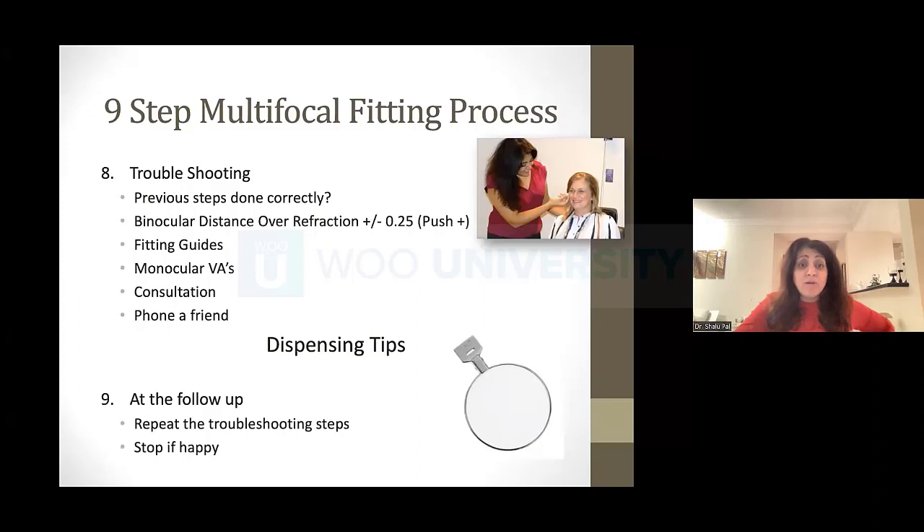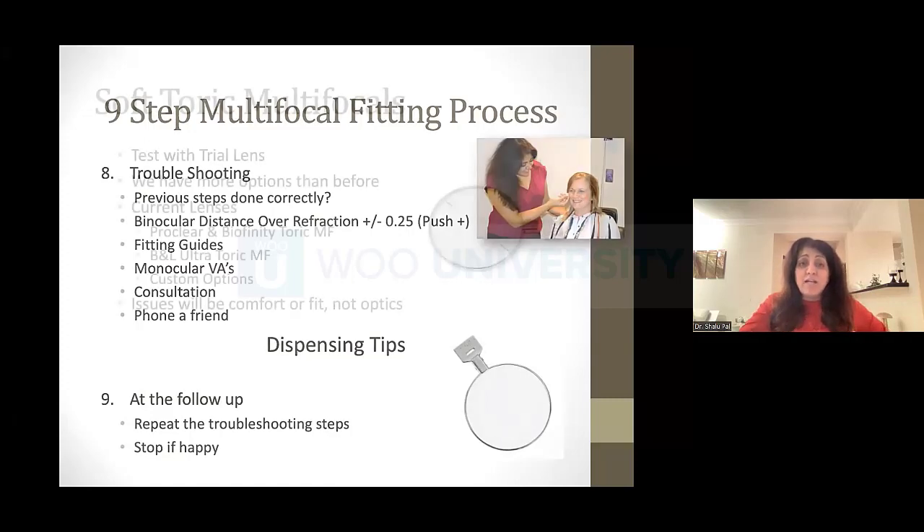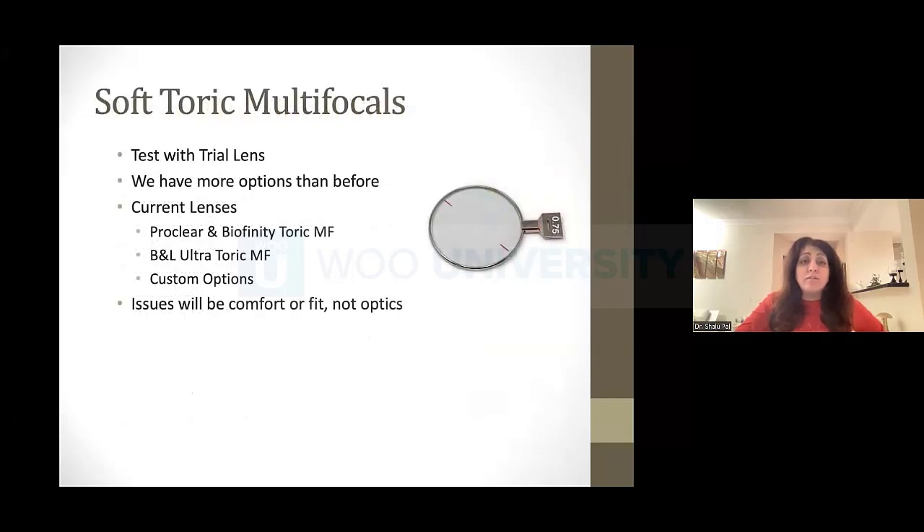At the follow-up, we repeat the same thing. If it's working and they're happy, I'm not going to do any more work. If there are issues, I go through the list again — binocular distance over-refraction, try a small change to achieve success, one change only. If nothing comes through with that, I go to my fitting guides. If I try the fitting guides and it still doesn't work, I start thinking about binocular VAs. If I really get stuck, I might phone a friend — call a consultation. The fitting guides are really, really important.